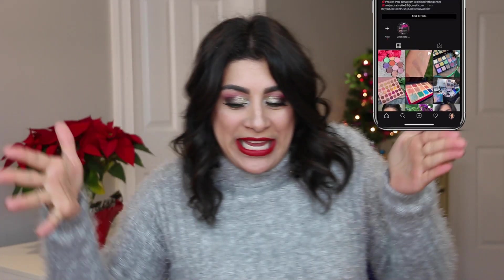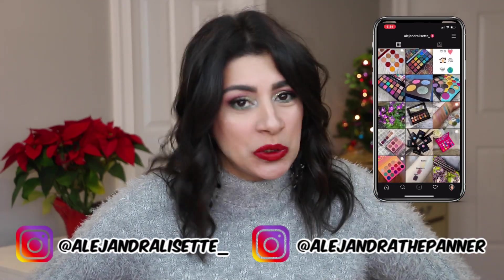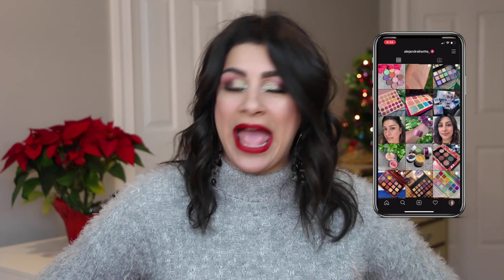Hola familia, it is Alex. Thank you guys so much for tuning in today. Welcome to the 12 Pans of Christmas only update of this project pan.